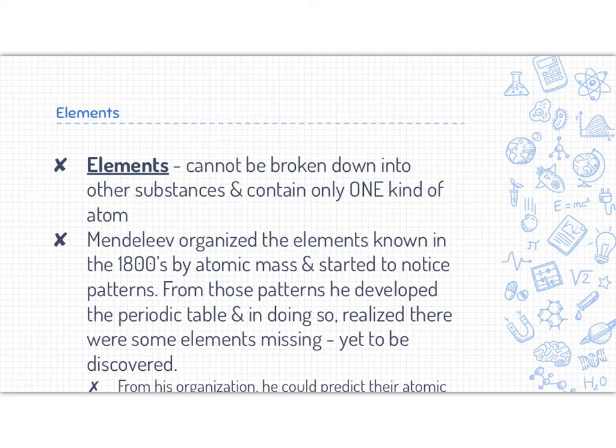Mendeleev organized the elements known by the 1800s — there were about 60-some of them. He organized them by atomic mass, so how much they weighed, and started to notice some patterns. From those patterns, he developed the periodic table, and in doing so, he realized that there were some elements missing or yet to be discovered.